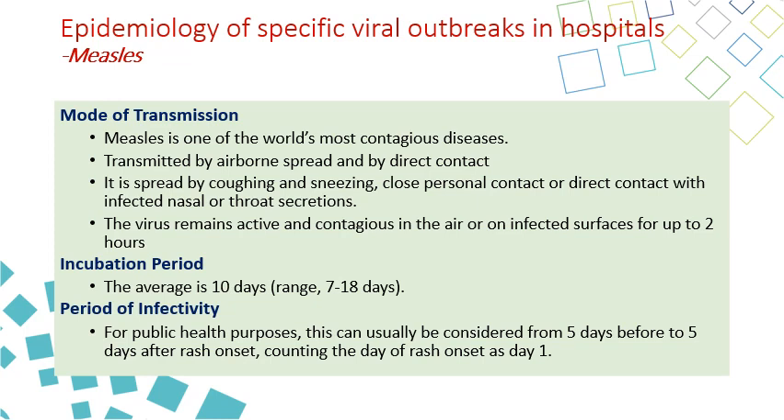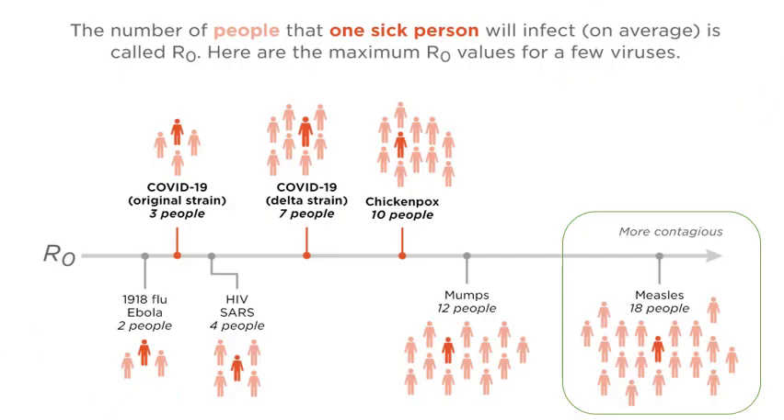That is why measles is so contagious. The average incubation period is 10 days, but can be up to 18 days. The period of infectivity is 5 days before the rash and 5 days after the onset of the rash. Measles has one of the highest R0 values of any disease — a single patient with measles can infect up to 18 unvaccinated patients.